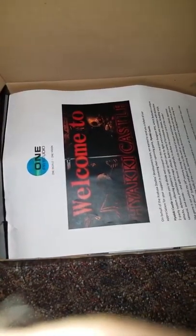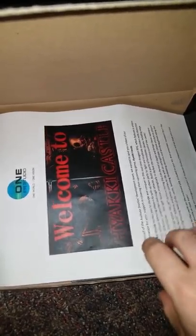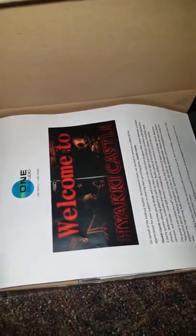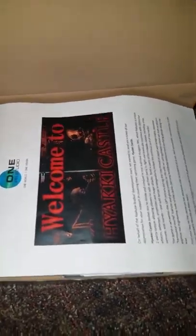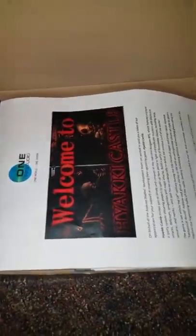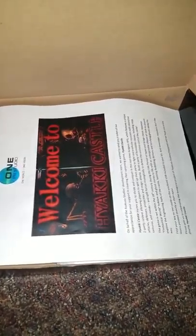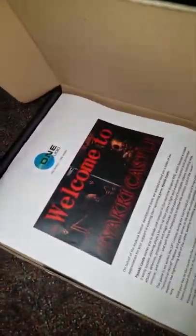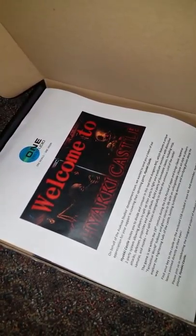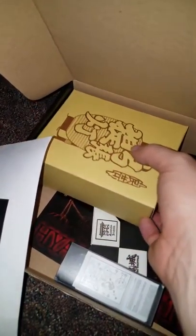Thank you — I really can't thank the team enough. That's the one thing I love about unboxing videos: I do them right when I get the package because I want to be authentic. Thank you so much 1PR, Asakusa, and Happy Net — we really appreciate this. I'll definitely send you guys links to the reviews when they go live. I'm still in shock over this — it's just too cool.